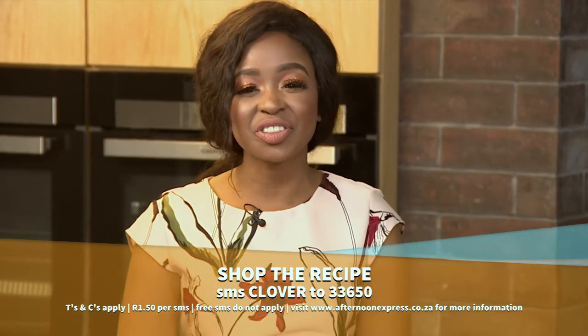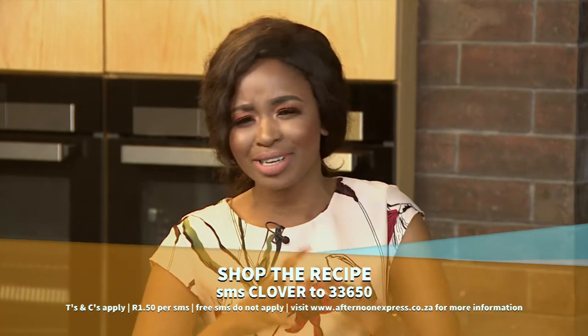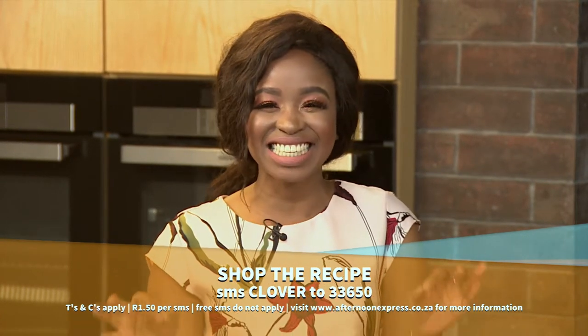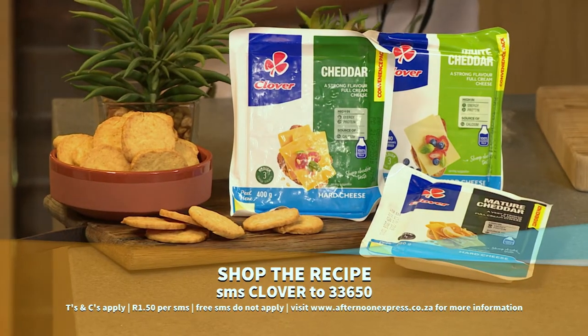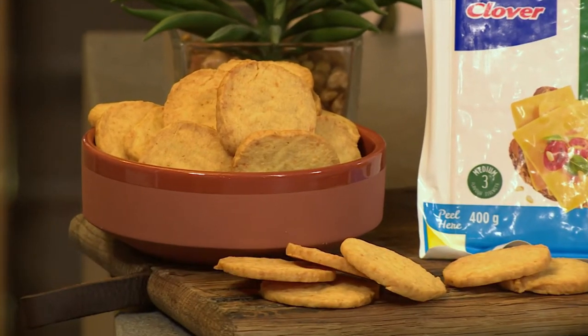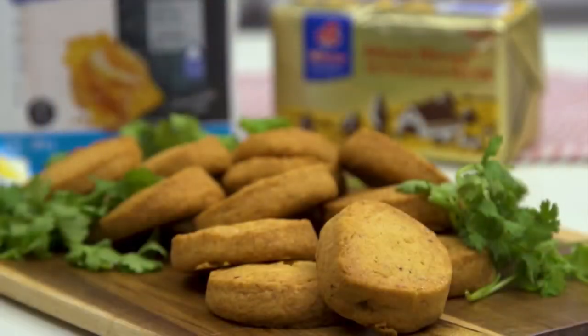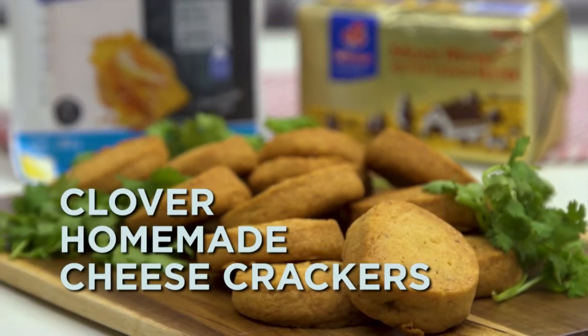SMS the keyword Clover to 33650 if you want to get this recipe. I absolutely love cheese and I absolutely love crackers, so I can't wait to dig into this. Remember, SMSs cost one rand 50 and free SMSs do not apply. Here's a quick reminder in case you've missed any of the tantalizing taste steps to get your taste buds going with this incredible recipe.